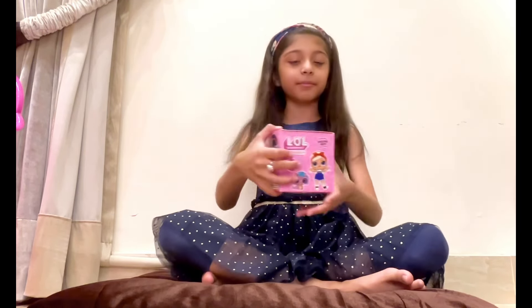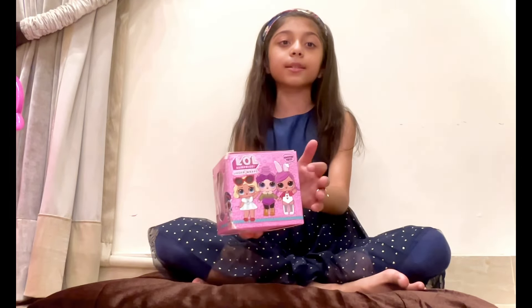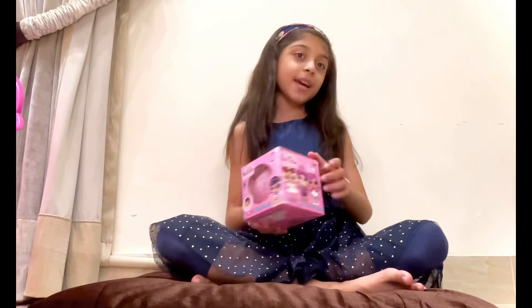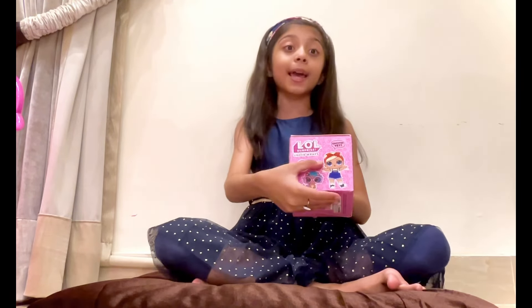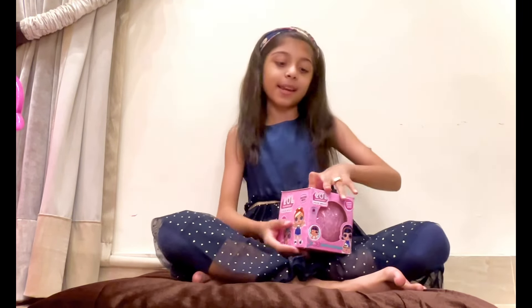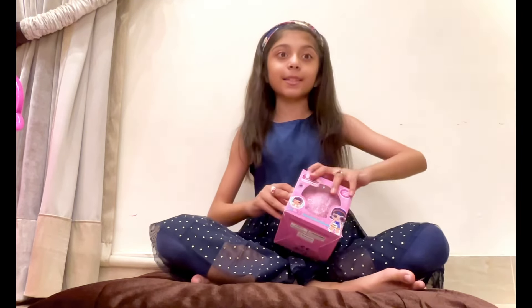I spy with my little eye. And there are some dolls — you can see they are saying 'excited yet?' Also written over here: surprise charms inside. So there are more things, so let's see what's inside.